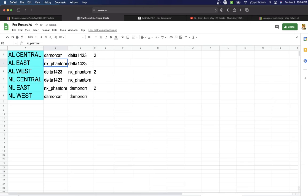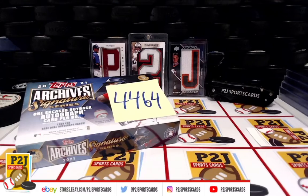Damon gets American League Central. Phantom gets American League East. Delta gets American League West. Delta gets National League Central. Phantom gets National League East. Damon gets National League West.